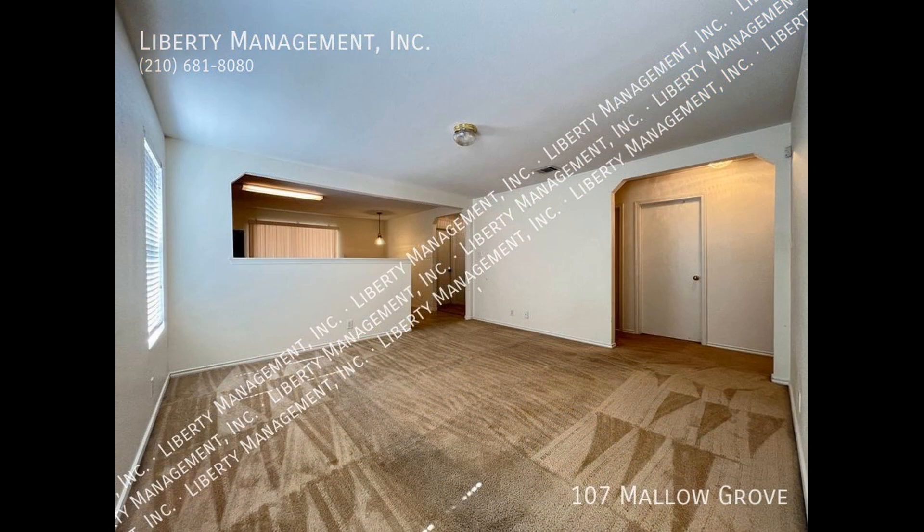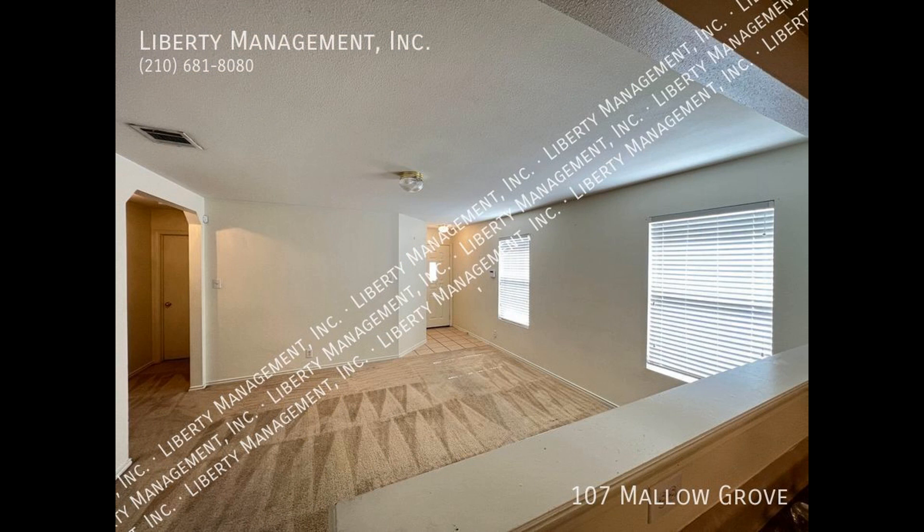Heading inside, you come into the living room with carpet flooring, large windows, and plenty of space for seating options.